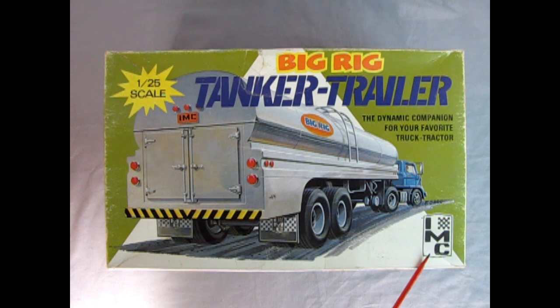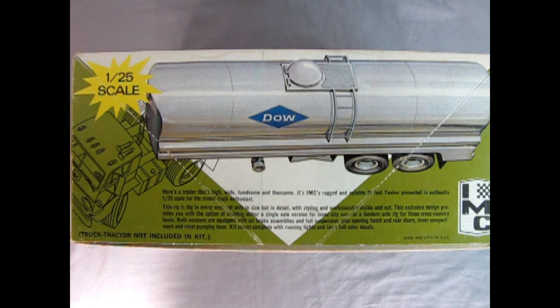I do believe IMC eventually got bought up by AMT — if you know the answer to that one, leave it in the comment section down below. As we turn the box up on the side, this almost looks like one of those Dodge trucks. There is our tanker — this is a chemical one for Dow Chemicals. It says 'here's a trailer that's high, wide, handsome, and then some.' It's IMC's rugged and reliable 38-foot tanker presented in authentic 1/25th scale for the model truck enthusiast.